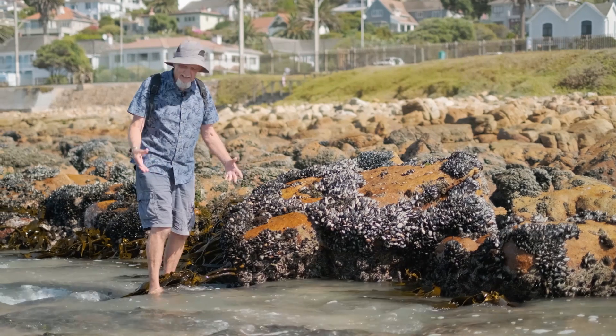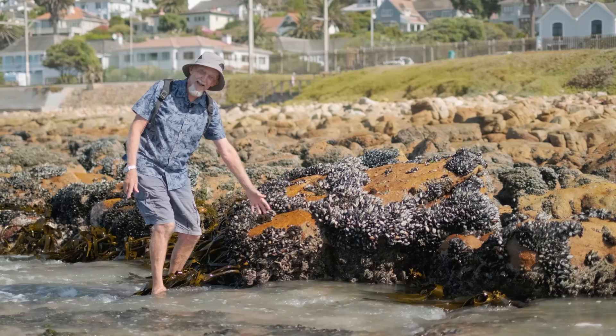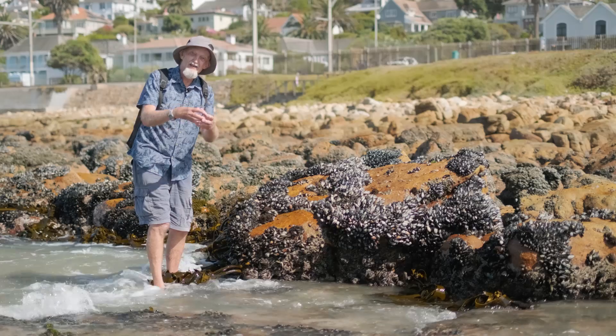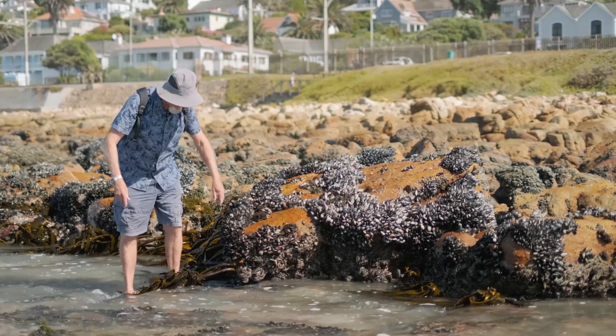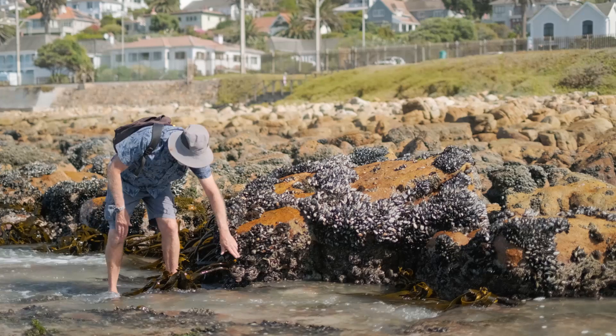If we go down really low in the intertidal zone, about as low as you can get here, we come across a band that's completely coated in what look like stones, but they're actually sea squirts. If I prod one, we might see why they're called sea squirts. You see them squirt there.